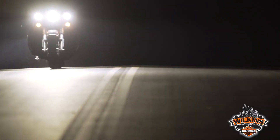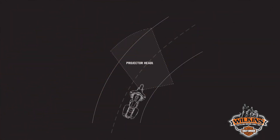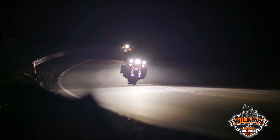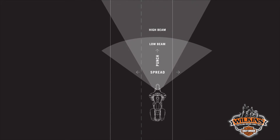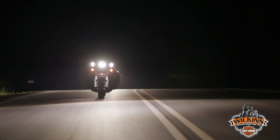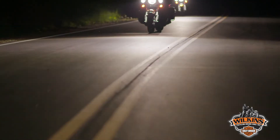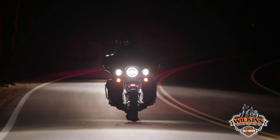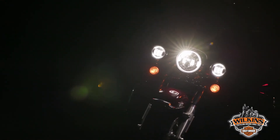Let's recap the key points: Daymaker Adaptive lights allow you to ride more confidently at night by allowing you to see further into previously unlit corners. The next generation Daymaker headlamps, both adaptive and projector, have improved high and low beam lights to deliver punch and spread. Daymakers deliver the highest quality optics resulting in a clean white pool of light free from dark spots and streaks. Only HD Genuine Daymakers are designed specifically for your motorcycle to deliver the quality, style and performance you expect. For more information or to check out the next generation of Daymaker headlamps, go to your local Harley-Davidson dealership or visit HD.com.